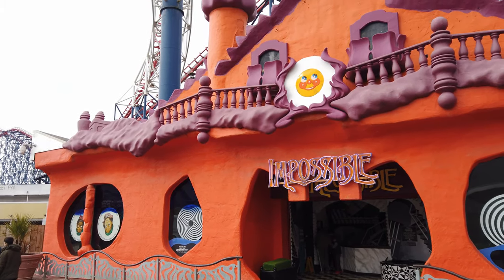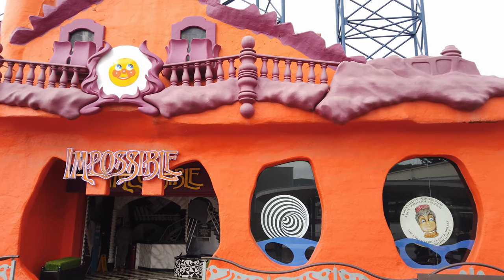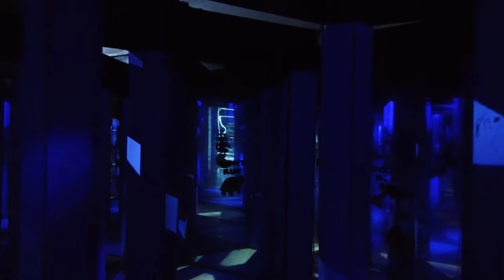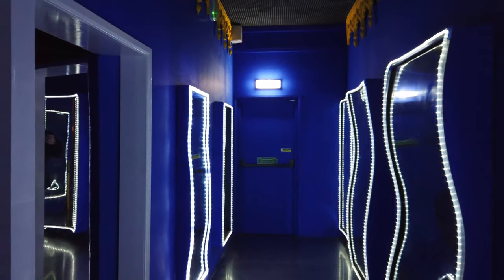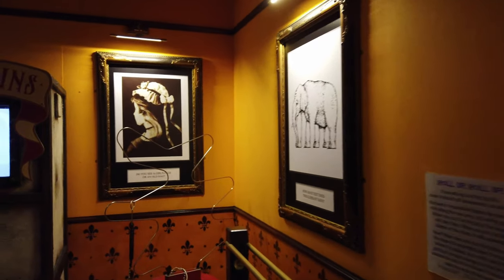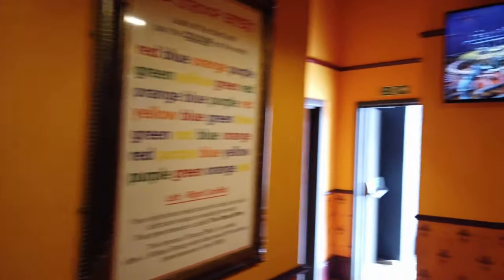One of the walkthrough attractions here at Blackpool Pleasure Beach is Impossible, which is an optical illusion type walkthrough. There's also a Mirror Maze — my favourite, where I always get lost. It's only a little five-minute walkthrough but good fun — kids will enjoy it. There are also mirror obscura, more illusory things on the walls, and little optical illusion games to play.